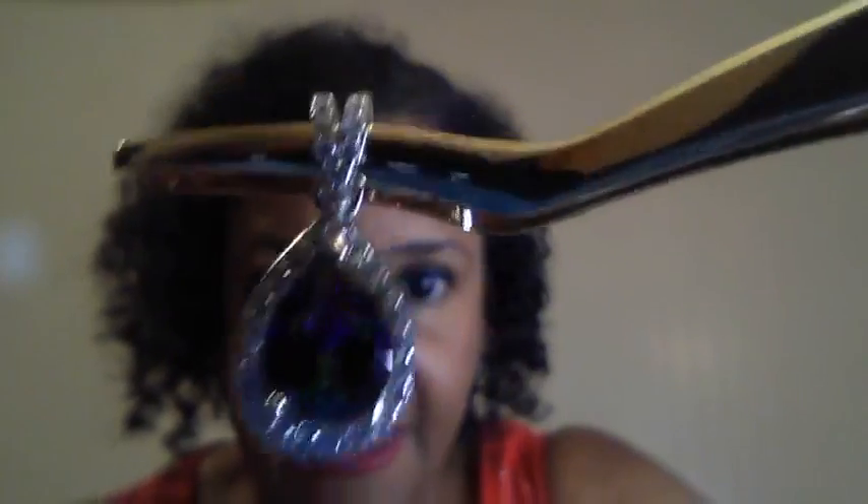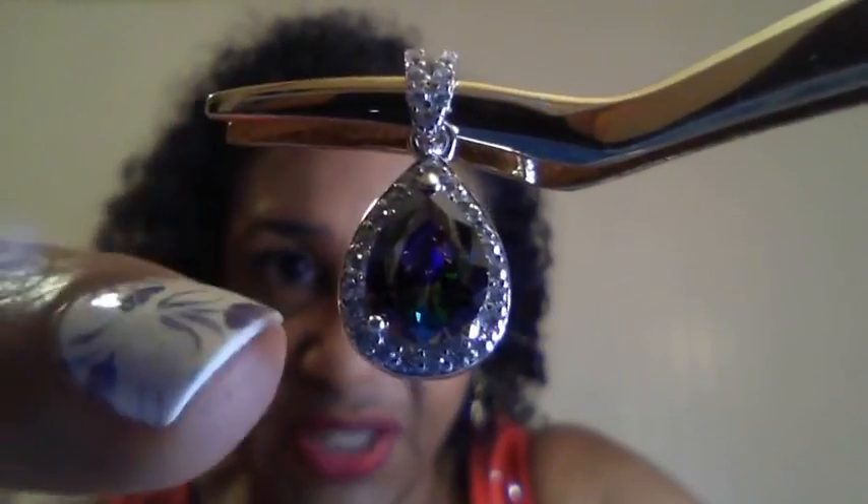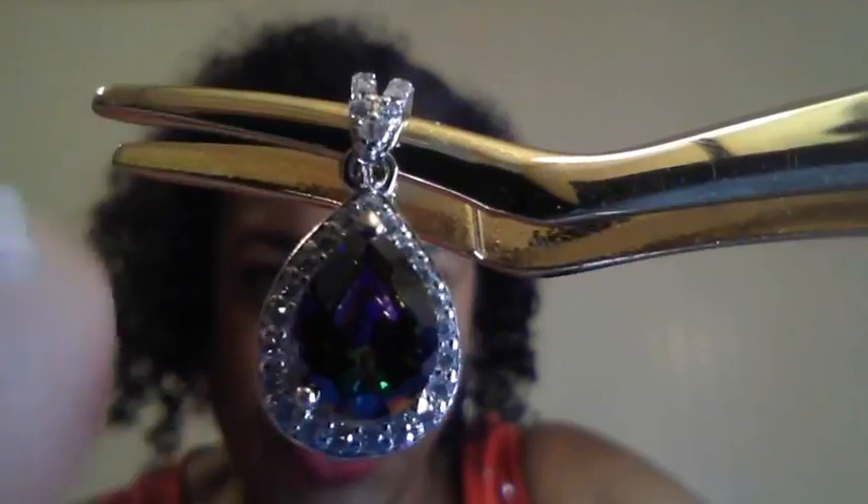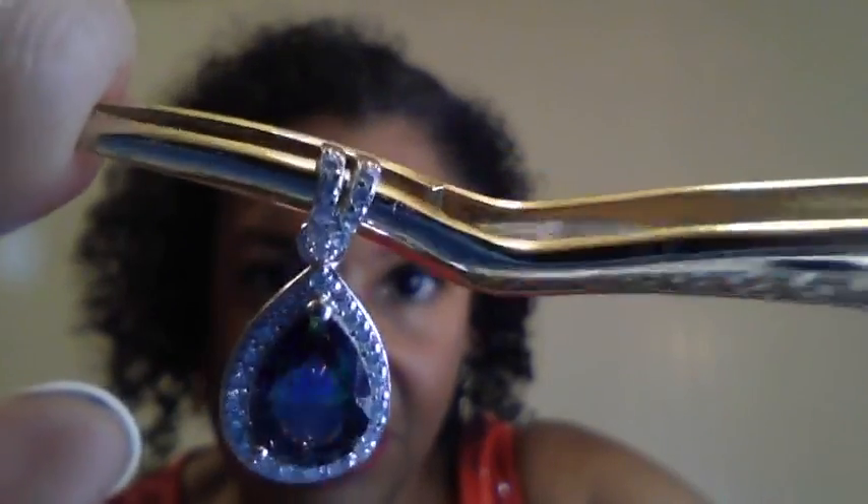Next we have a beautiful rainbow pendant, again in a teardrop design. It has a rainbow stone with flecks of purple, green, and pink — gorgeous. It's flanked by cubic zirconia all around and on the band. Available for $29.99. Look at that sparkle! The retail value on that was $160.